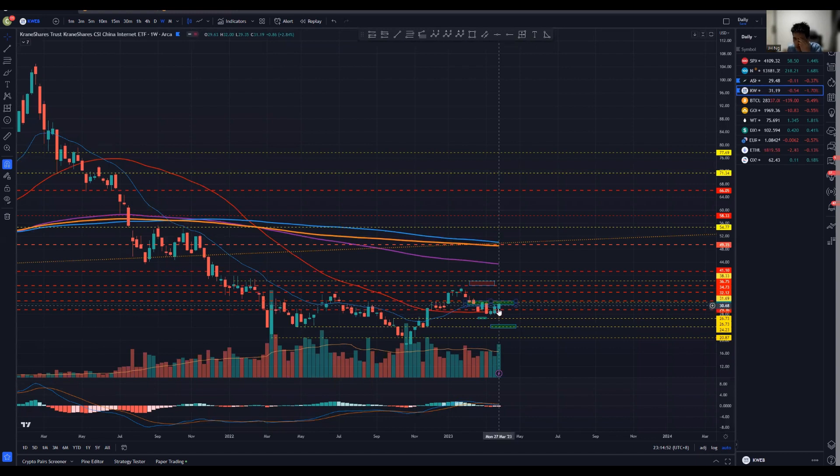On the weekly chart, we see a potential shift for momentum. Do look for a potential change of market structure on a shorter time frame, like the daily chart or even the 4-hourly chart, for earlier entries.